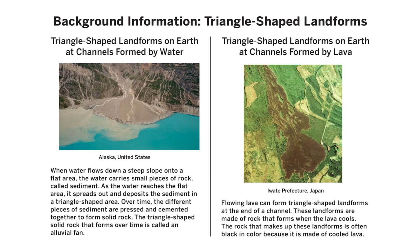Background information — Triangle-shaped landforms on Earth at channels formed by water (Alaska, United States): When water flows down a steep slope onto a flat area, the water carries small pieces of rock called sediment. As the water reaches the flat area, it spreads out and deposits the sediment in a triangle-shaped area. Over time, the different pieces of sediment are pressed and cemented together to form solid rock. This triangle-shaped solid rock that forms over time is called an alluvial fan.